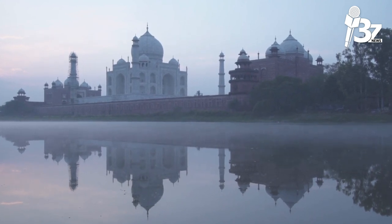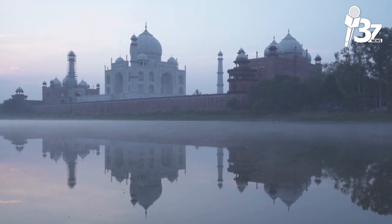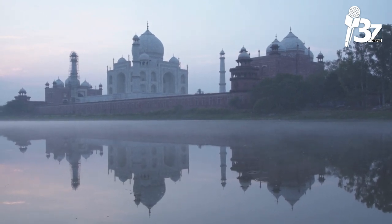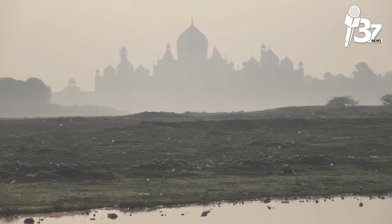A second Taj Mahal in black marble was planned. According to local legend, Shah Jahan intended to construct a black marble Taj Mahal directly opposite the white Taj across the Yamuna River, where he would be interred. After Shah Jahan was overthrown and imprisoned by his son — ironically in the neighboring Agra Fort — construction is claimed to have ended. Some scholars, however, have rejected this tale as folklore.